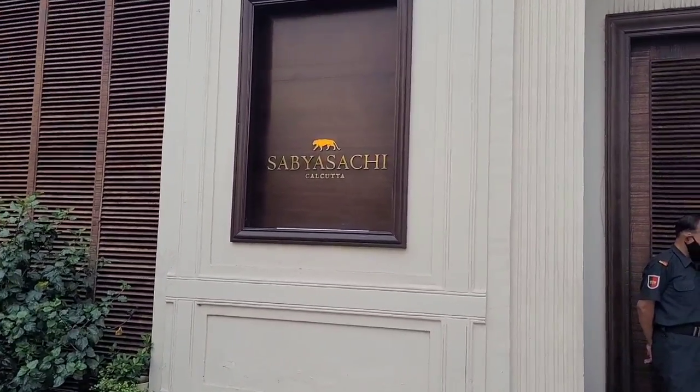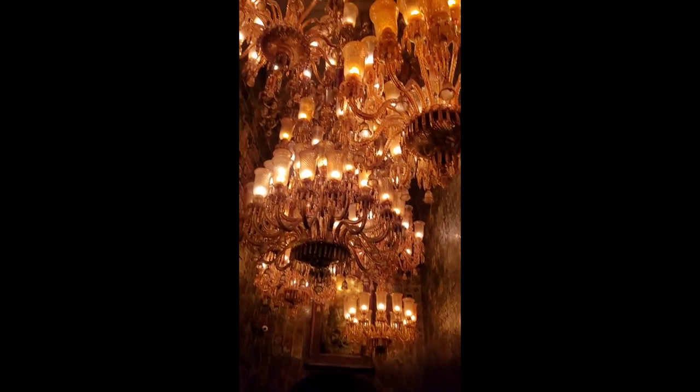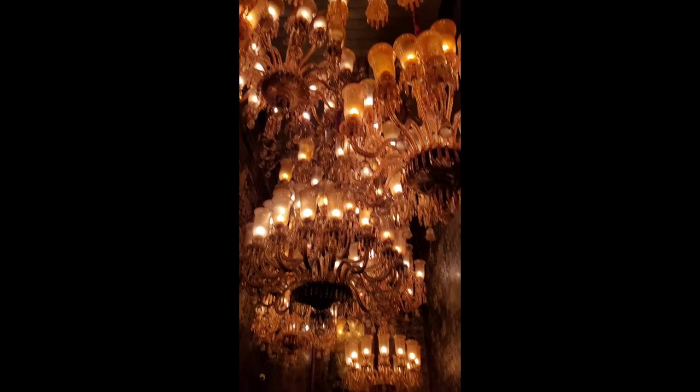As I entered the store, I was taken aback as to whether I am in a Maharaja's Haveli or a designer studio. The huge door led to the dimly lit corridors, the high-rise walls were filled up with hand-painted tiles, and the ceilings were lit up by exquisite glass chandeliers.